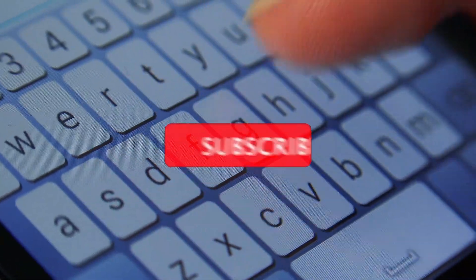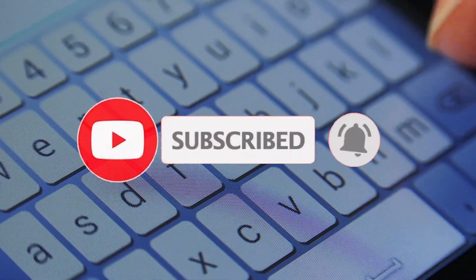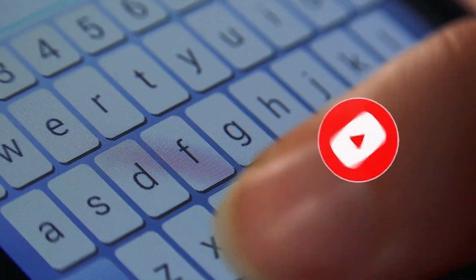I want to remind you of the opportunity to subscribe to our YouTube channel right now so as not to miss new videos. Let's dive in!